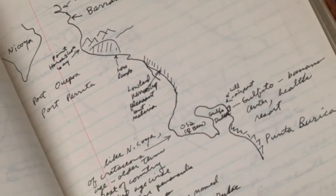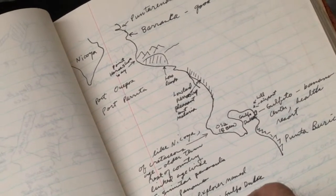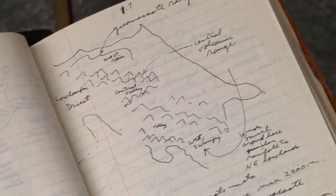And he said that OSA was named for an explorer named OSA, which I didn't know. What year is this? 1966, July.